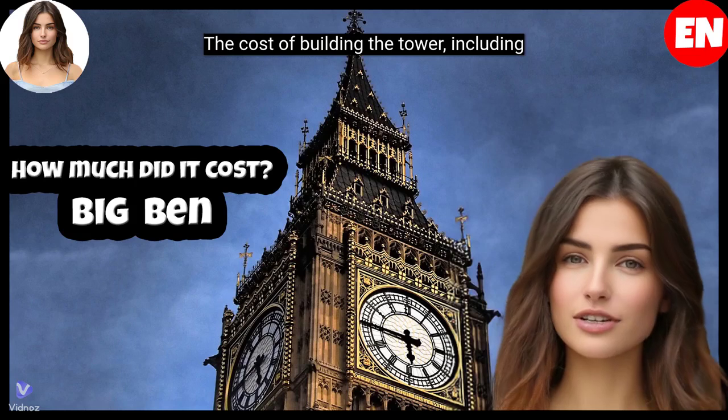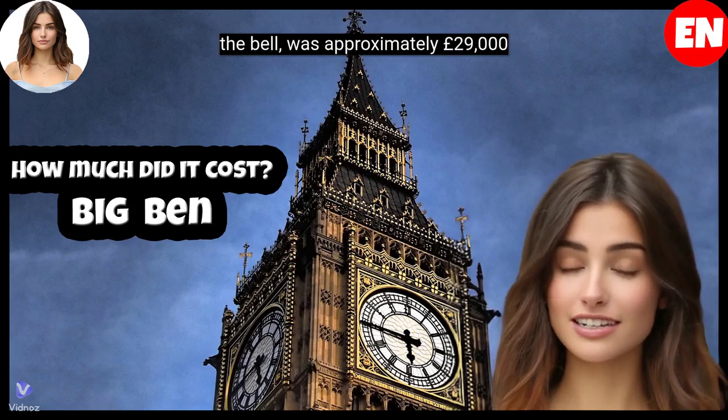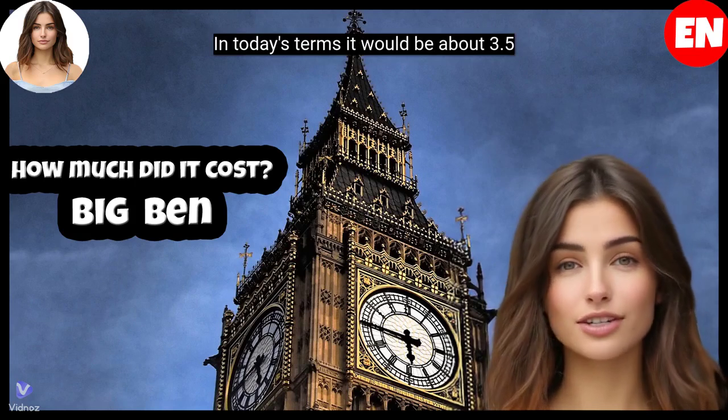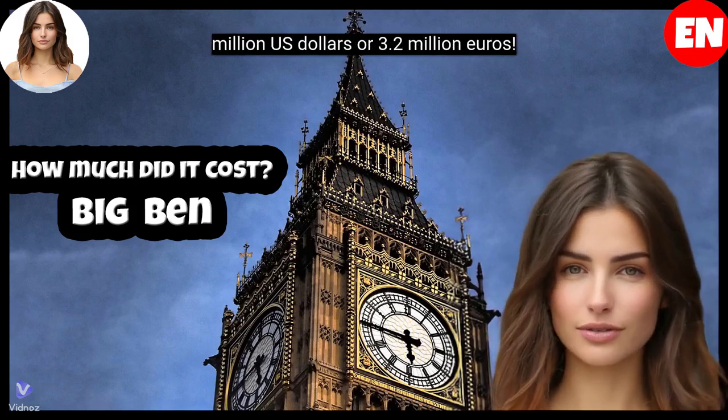The cost of building the tower, including the bell, was approximately £29,000 at the time. In today's terms it would be about US$3.5 million, or €3.2 million.